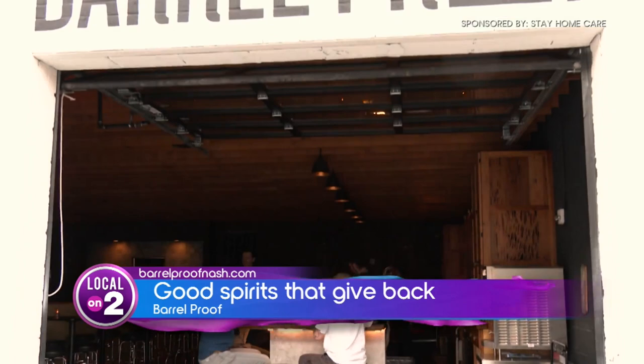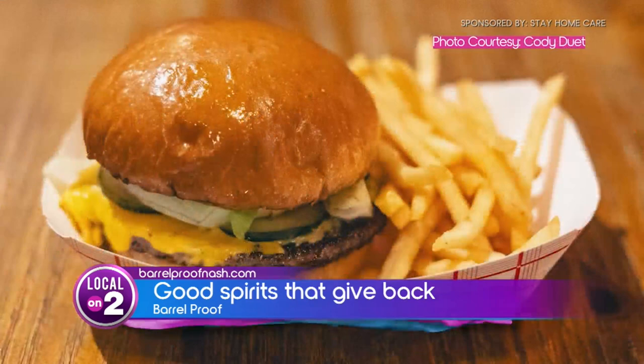Our big thing is drinking good spirits and good beers and good cocktails around good people. Originally from New Orleans, this restaurant group knows what sticks. Food is important, music's important, community is really important.